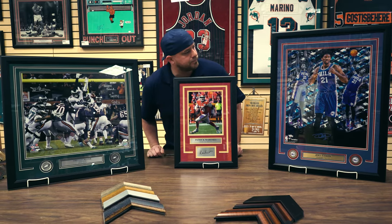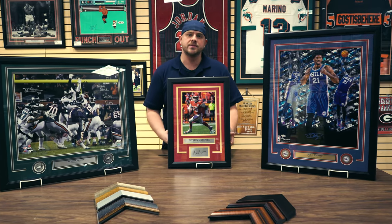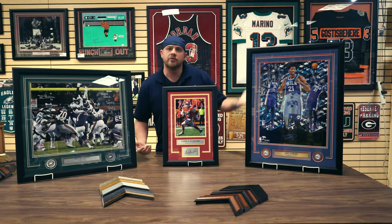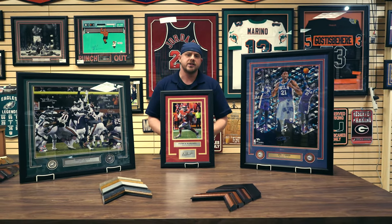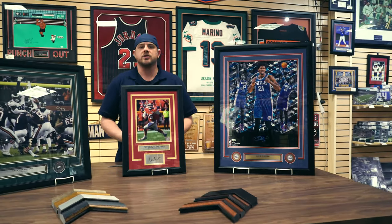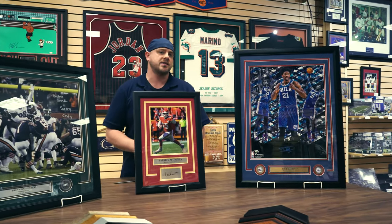We have a couple items on display. You're more than welcome to bring your items in — we can custom frame it for you. When you come in, you'll have your choice between what frame color you'd like, your matting colors, as well as custom medallions and custom plates. The nice thing about the service that we offer is it's 100% customizable.